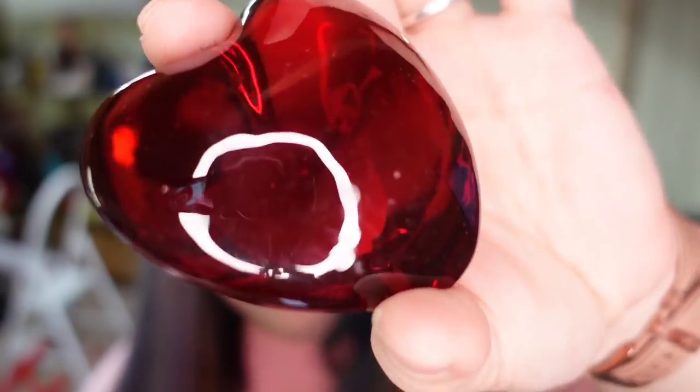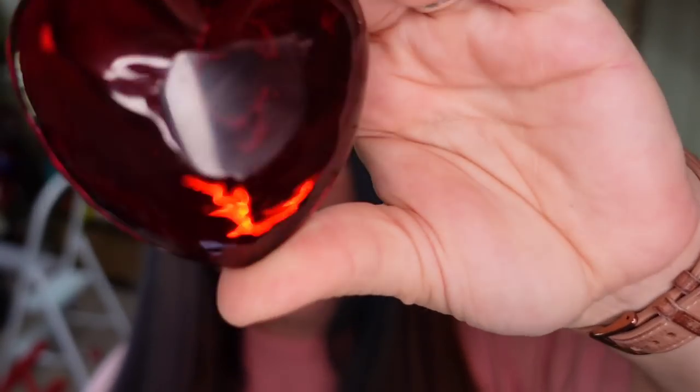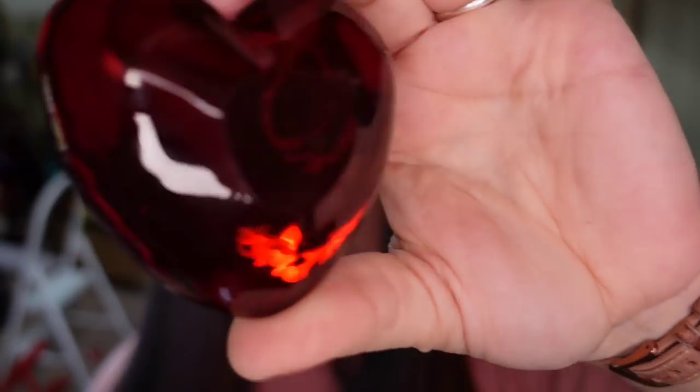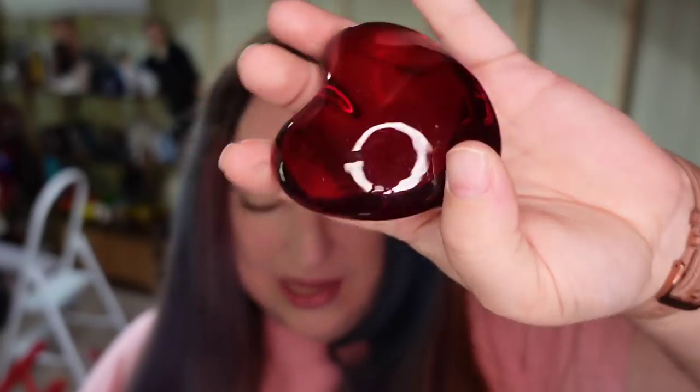Up next is this red heart glass paperweight. I'm about $5 into this — it actually came in one of the art glass lots, not my paperweight lot. This one sold for $20 plus $9.90 shipping. This paperweight is heavy, going to be over a pound, which is why the shipping costs so much. This is going to be about a $14 profit.